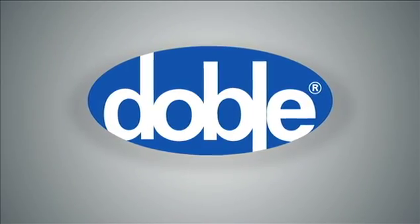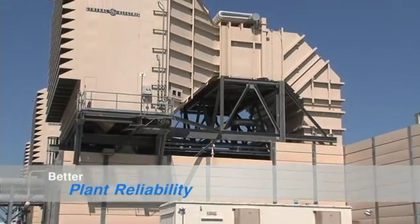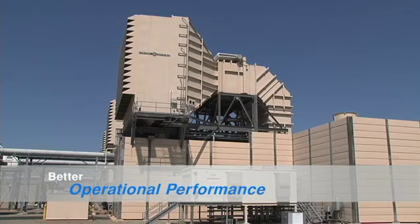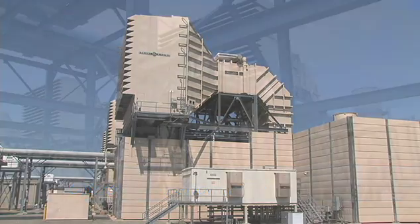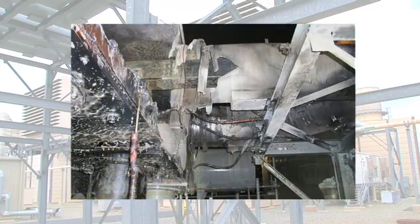DOBLE brings clarity to complexity with EMI diagnostics, going beyond traditional condition-based maintenance. EMI diagnostics is a non-invasive online assessment of your critical electrical plant assets, catching critical issues before they become a high-cost shutdown.